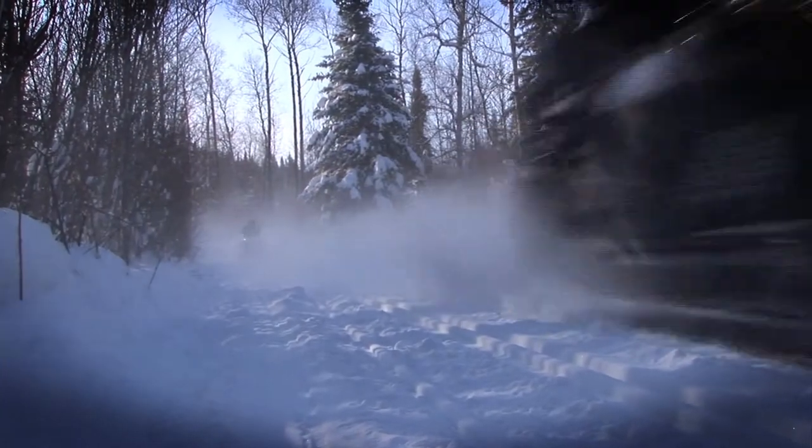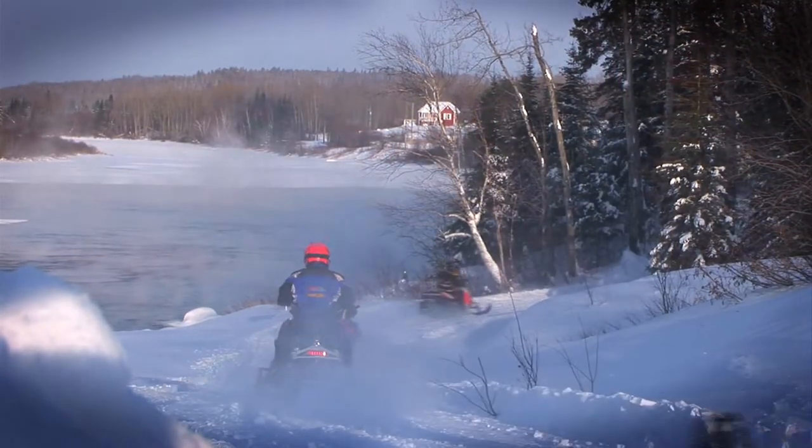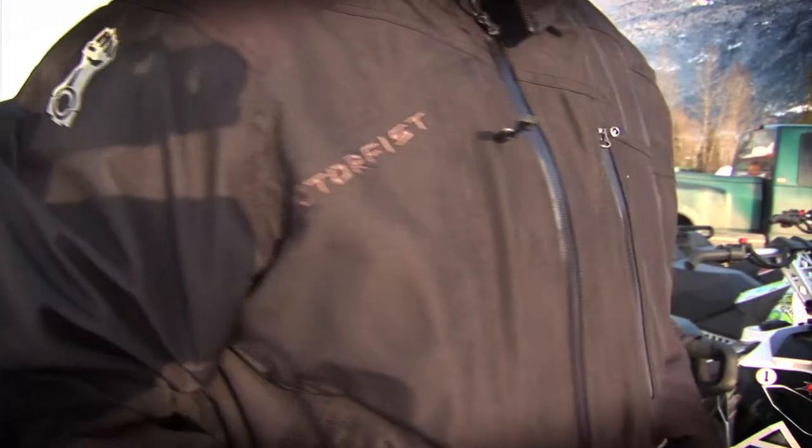Two days before coming to BC I was riding in minus 25 degree temperatures in northern Quebec. In those weather and riding conditions my CKX suit was warm and comfortable. Here in the mountains that suit worked well, but I also brought my Motor Fist mountain gear.